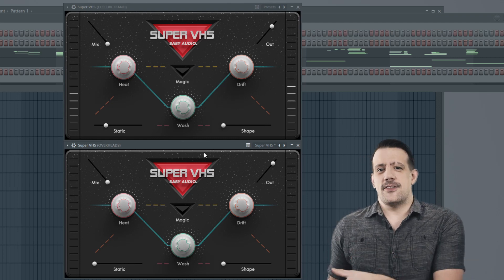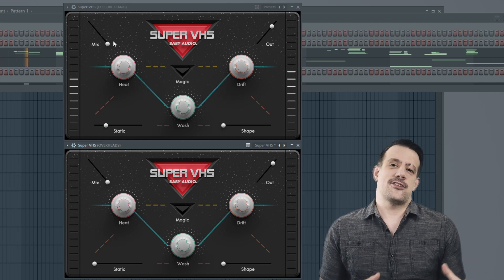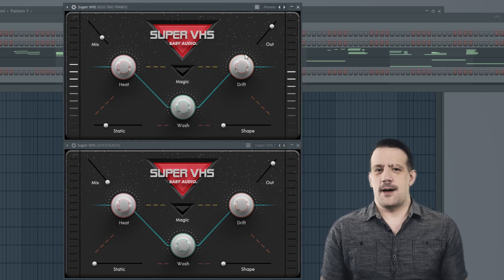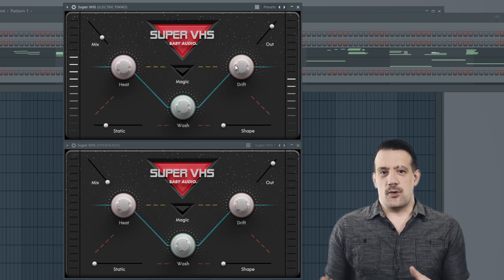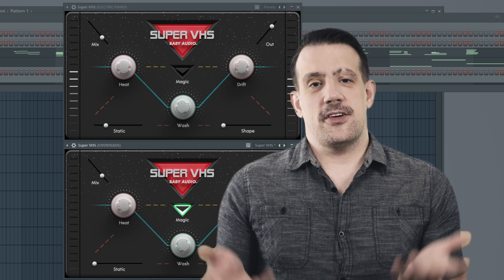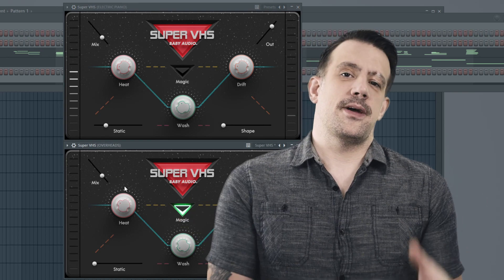For me, rather than slamming an entire track through it for that Stranger Things vibe, I would much rather just gently put it on top of something like a cymbal or an electric piano. It's 50 bucks, definitely worth it in my opinion. You could sometimes catch it on sale.